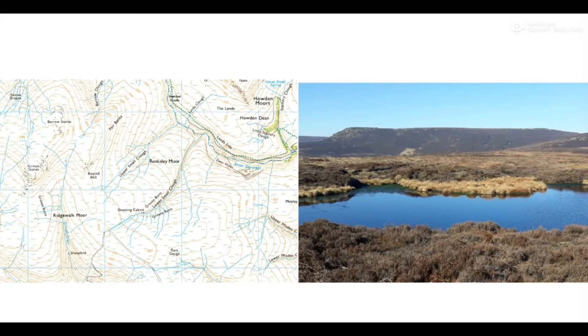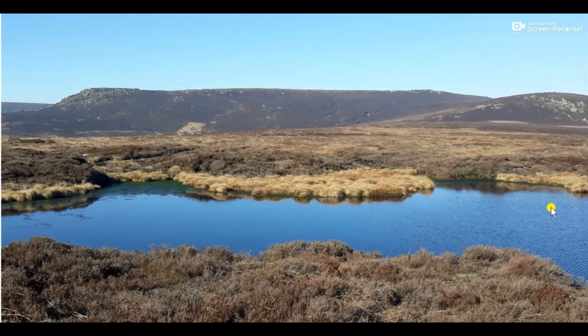We've got another navigation challenge. The task is to look at the photograph and see if we can work out where that was taken on the map. It's an exercise in looking at the contour lines, trying to make sense of those and make them come to life — really understand what they look like in the landscape. Let's have a closer look at the map, starting with the photograph.